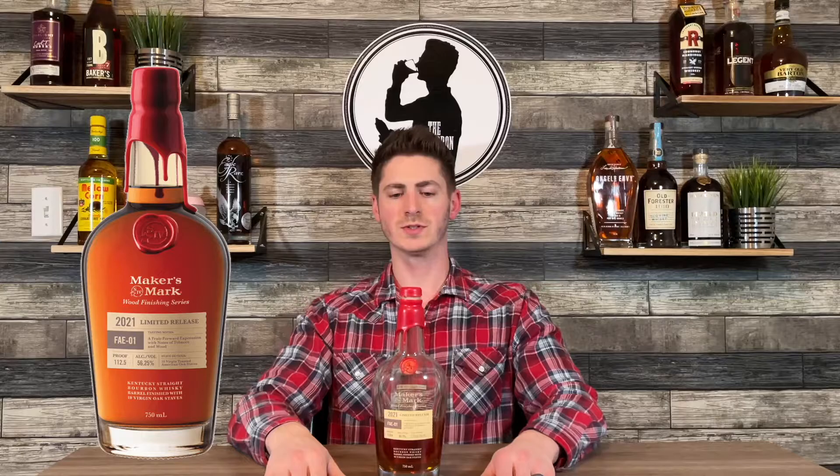Number four: Maker's Mark FAE01. This was the first special release bottle from Maker's Mark this year, and it comes in at 110.6 proof. I like this better than the FAE02 because this one had a more fruit-forward profile — you get that classic Maker's Mark fruitiness. The proof point is right in my wheelhouse; 110 proof is fantastic and it's got a rich, robust flavor.